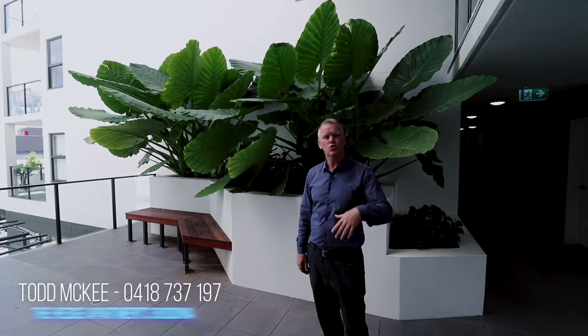On level one, all your common facilities — pool, gym, etc. Let's go have a look.